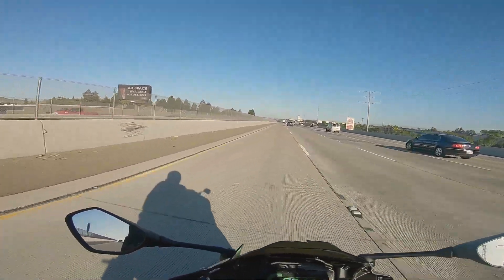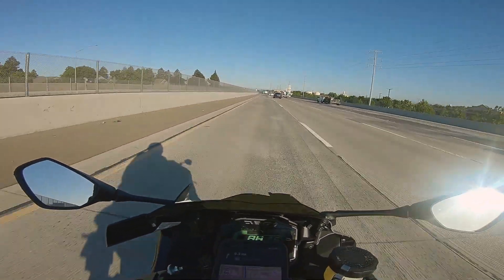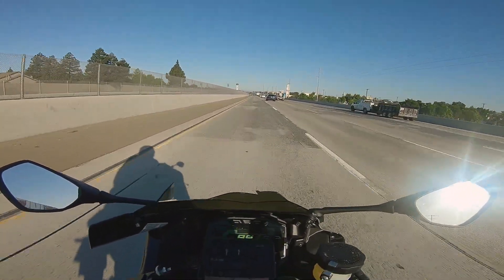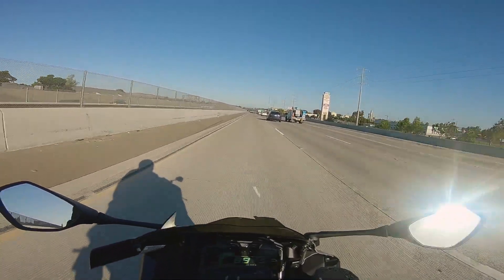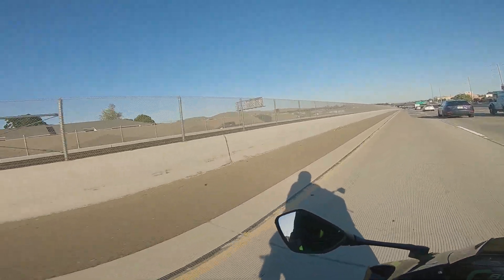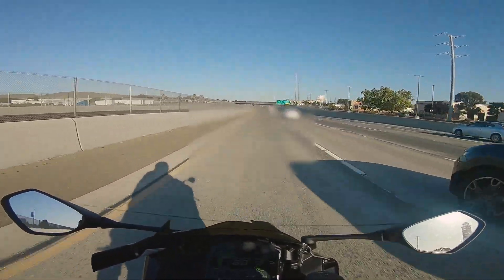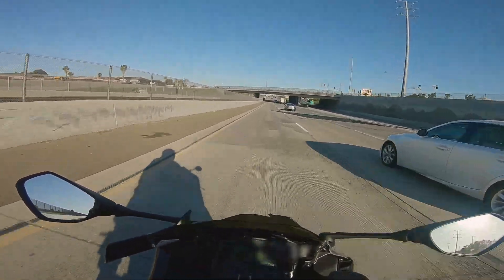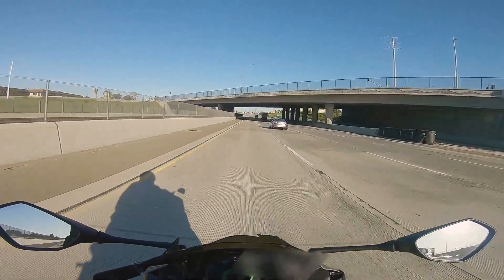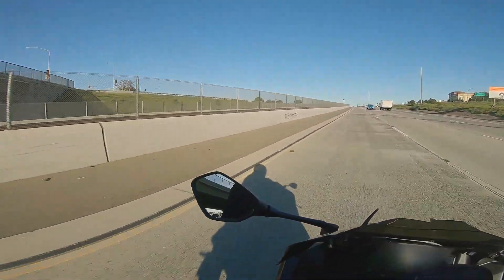Here we are on the way to the dealership. As you can see, when I laid the bike down I actually cracked my front windscreen, so I had to make the move to get the new fairings. I'm on the way to do that right now, along with getting the bike serviced and getting some other mods installed.